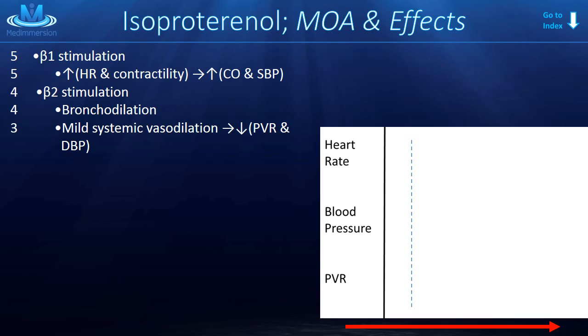What else does the beta-2 stimulation do? Beta-2 receptors, when stimulated throughout the body, cause dilation in vasculature such as in skeletal muscle — things that need more blood during a fight-or-flight response. This vasodilation causes a decrease in peripheral vascular resistance, and thus there is a decrease in diastolic blood pressure.